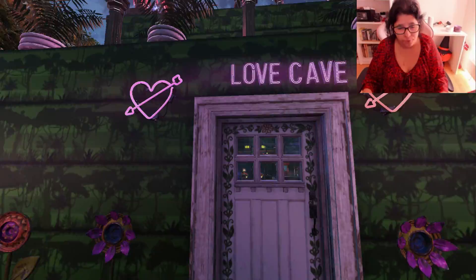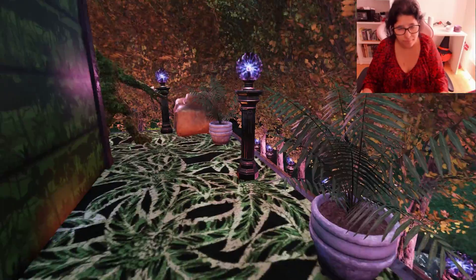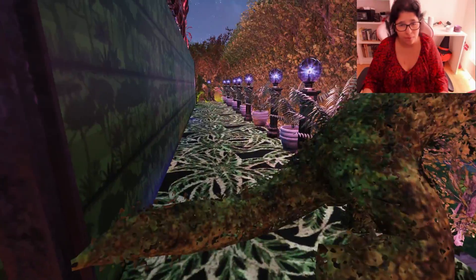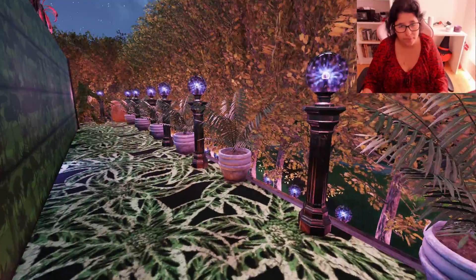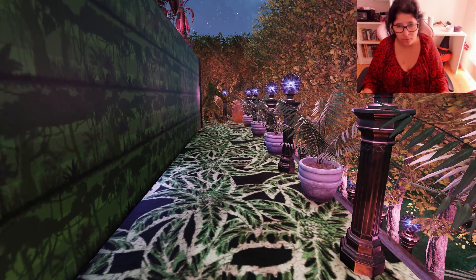Let me go up before we go inside, because I want to show you what is up here. This here is just the same thing — flower, lightning, stone, deathclaw. But yeah, I really, really love this camp. I will spend a lot of time decorating this.